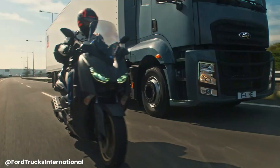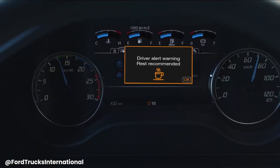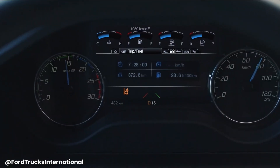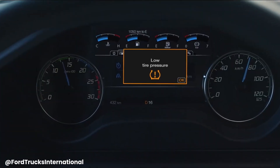With its modern design, connected vehicle technology, and a focus on safety features, the F-Line aims to redefine the trucking experience, offering a balance of performance, durability, and comfort. The F-Line series is a testament to Ford Trucks' commitment to providing innovative and reliable solutions for the transportation industry, setting a new standard for heavy-duty trucks.